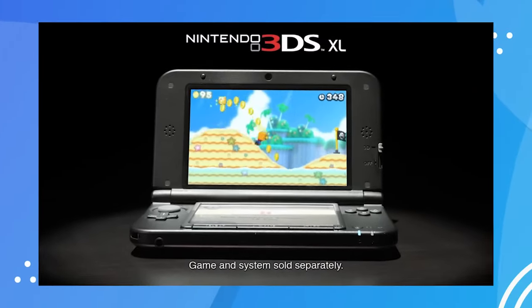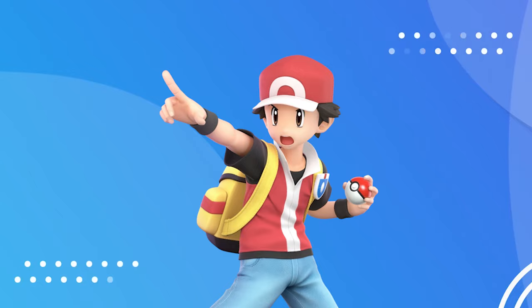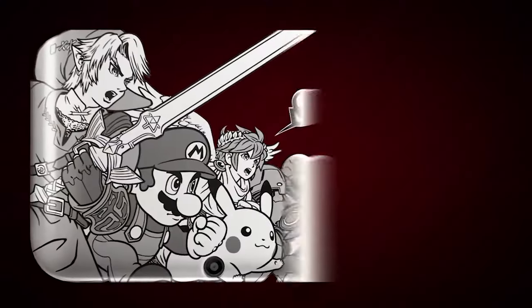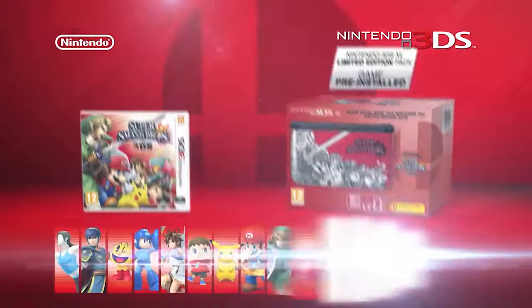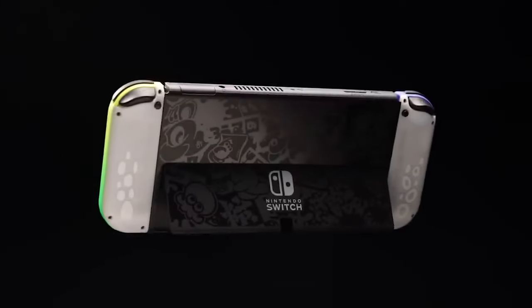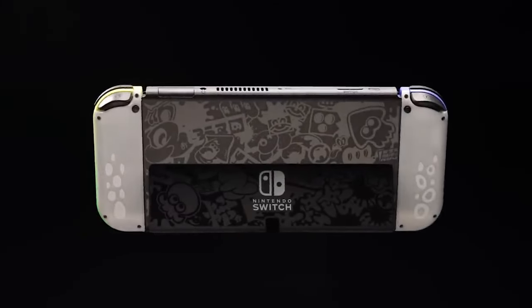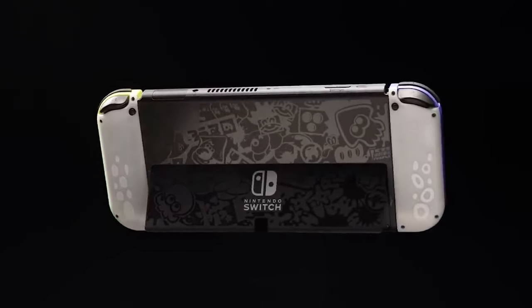If you were a gamer up until the new generation of consoles like the PS5 or the Xbox Series X, you are definitely aware of special edition consoles. If you don't know what they are, it's basically a unique, different aesthetic design that a company releases. For example, the Xbox 360 had some cool ones — they had the R2D2 one and the Modern Warfare 3 one.